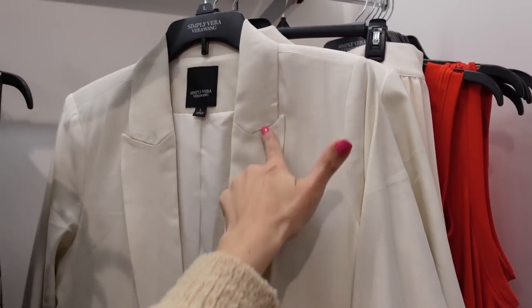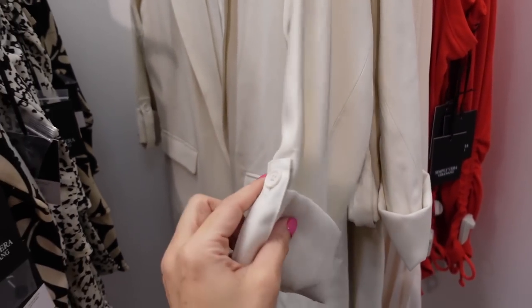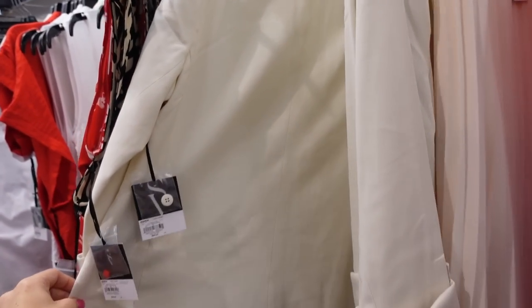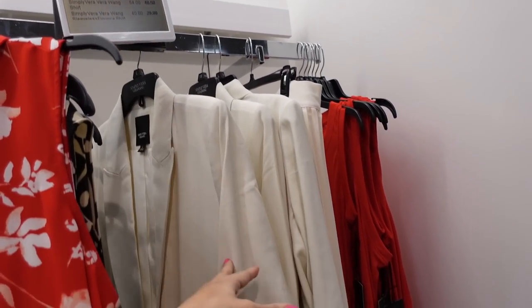Blazer from Simply Vera. This one has the rounded collar lapel, it's a nice lightweight material, two flat pockets, has that roll-up tab on the sleeve, good length with the seam detailing in the back. This one is going to be $68, on sale for $59.99.